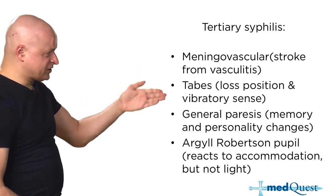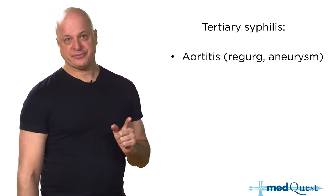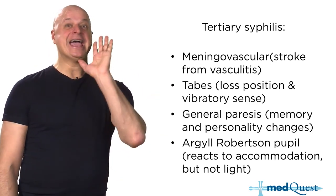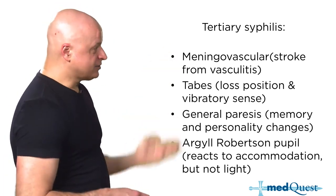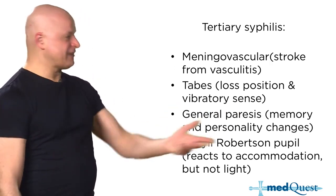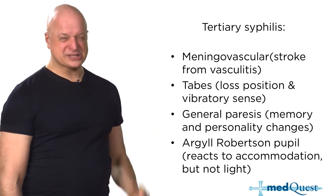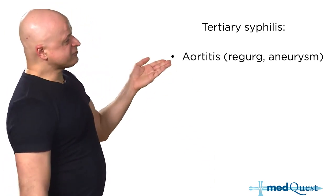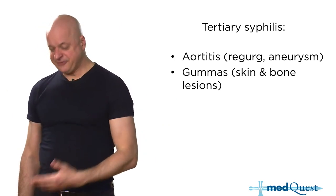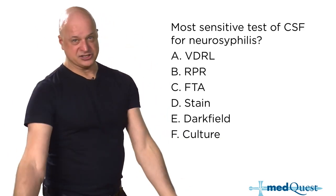The most accurate test for all forms of neurosyphilis is a CSF FTA. In the blood, you first do VDRL or RPR and the FTA confirms it. But inside CSF, FTA has 99% sensitivity. Whichever form of tertiary syphilis, the patient needs intravenous penicillin, and if truly penicillin allergic, all forms of tertiary syphilis require desensitization.